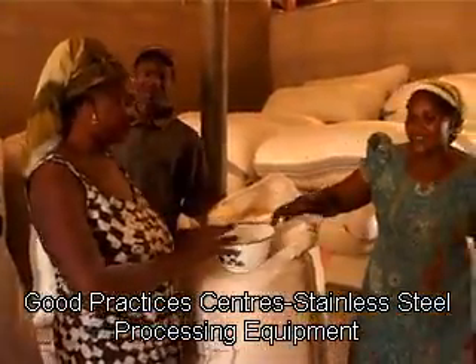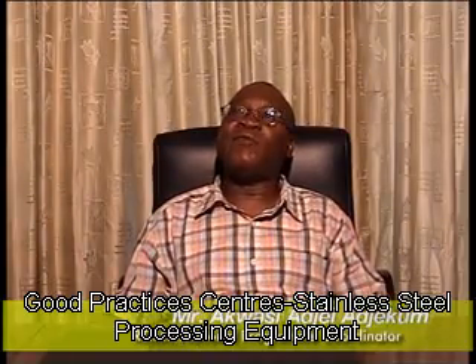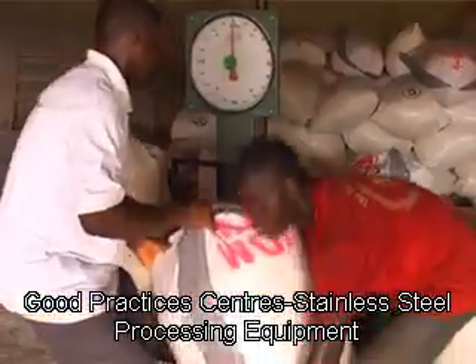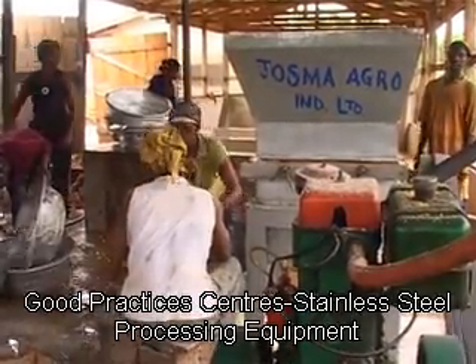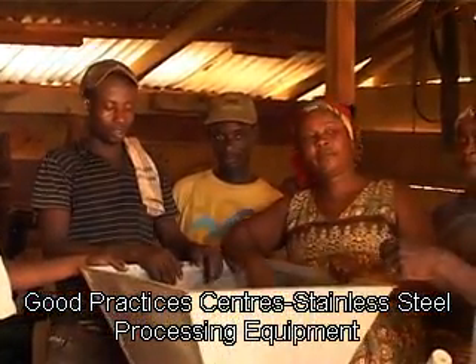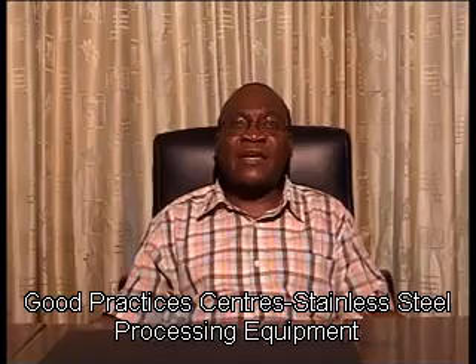We have also set up what we call Group Practicing Centers, where we have improved the equipment of existing processors to a certain level and they are increasing their output. These Group Practicing Centers also serve as learning centers — we send other small processors to these centers to see how new machines work, and then we assist them, if they want, to be able to procure some of these new equipment.